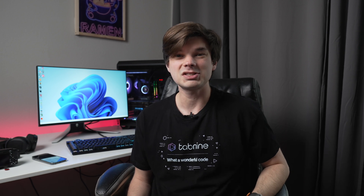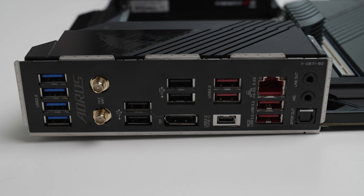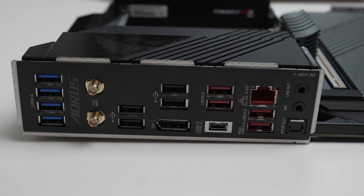Hey y'all, welcome back to the channel. My name is Taylor and today I have the 13600K and the 7800X3D and I'm going to be comparing these two CPUs because these are two of arguably the most popular gaming CPUs on the market today.